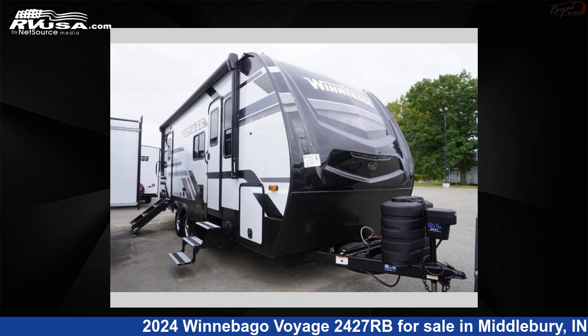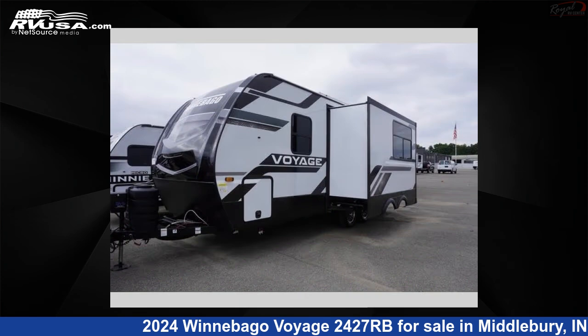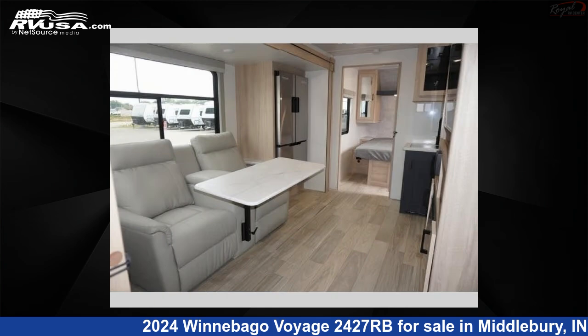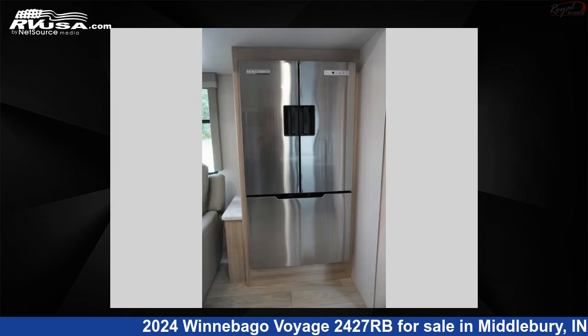This 2024 Winnebago Voyage 2427RB is a travel trailer RV. It is located in Middlebury, Indiana 46540 and is offered for sale by Royal RV Center. Click the link in the video description to visit RVUSA.com and see more photos as well as the current price.